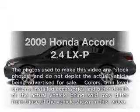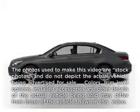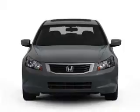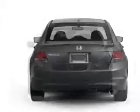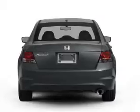Presenting the 2009 Honda Accord — this is the set of wheels you've been looking for. With an efficient four-cylinder engine, the powertrain includes front-wheel drive, driven by a five-speed automatic transmission.